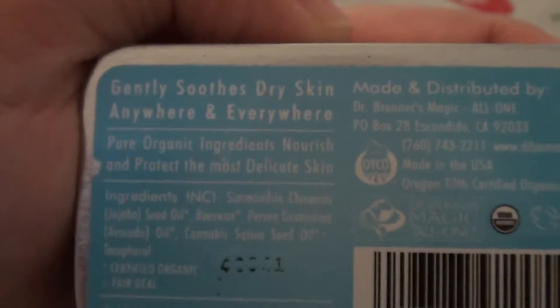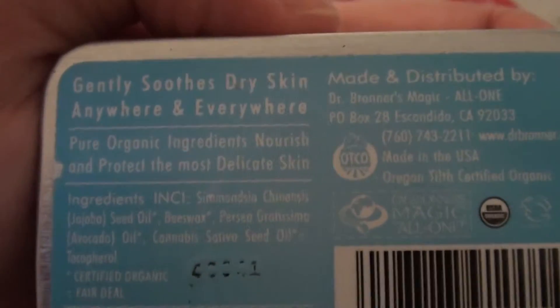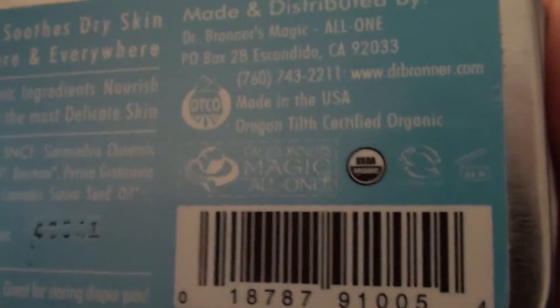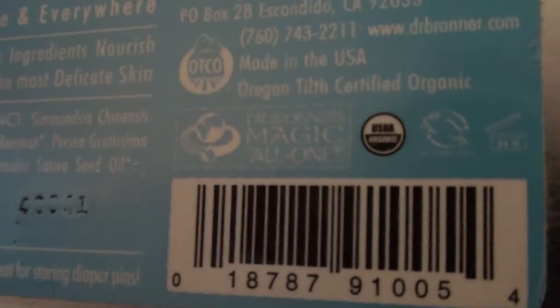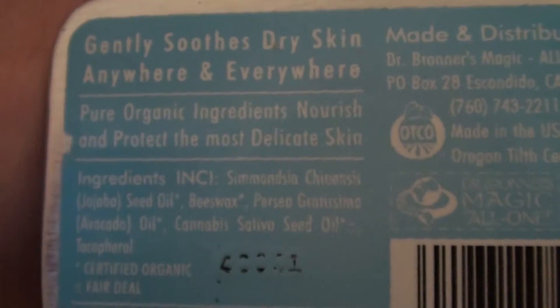Moving on to the product: it says it gently soothes dry skin. I really do like this Dr. Bronner's product. There's no animal cruelty — it has the Leaping Bunny certification, is USDA Organic, and has fantastic ingredients. What I love to use these for is that they are so multifunctional and such a multi-usage product.